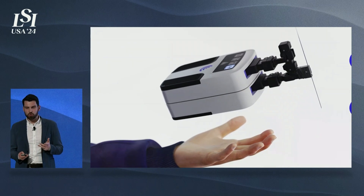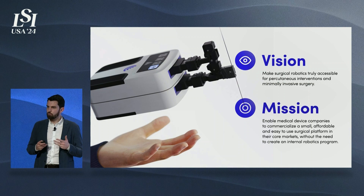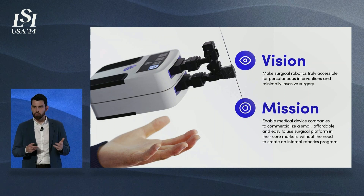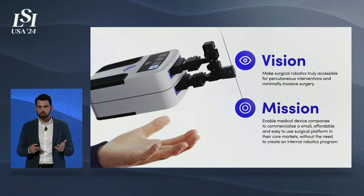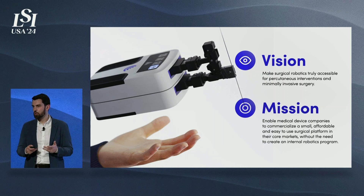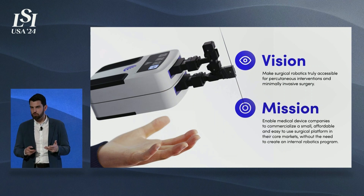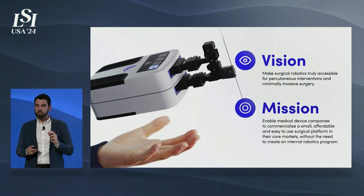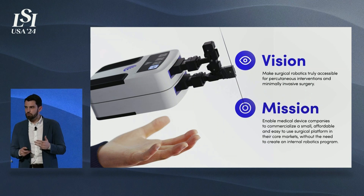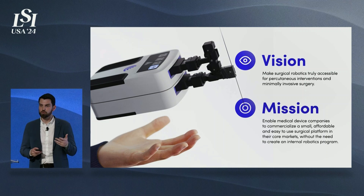Our goal as a company is to help cross the adoption chasm of robotics, and we do this by partnering with strategics — from large-cap to small-cap public companies and fast-growing private companies — that want to offer state-of-the-art surgical navigation and robotics to their customers but do not have the money, the skill set, the team, or the willingness to develop this solution. So instead of focusing on a niche application, we focus on developing a platform that can be used across different verticals, and we partner with those strategics so that they can sell it to their customers as part of their catalog.